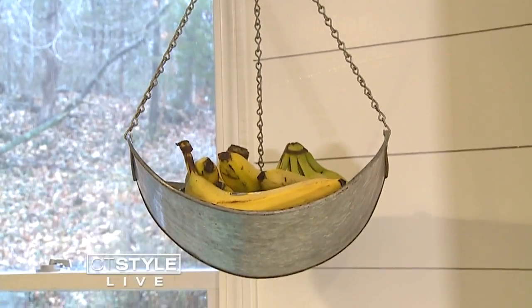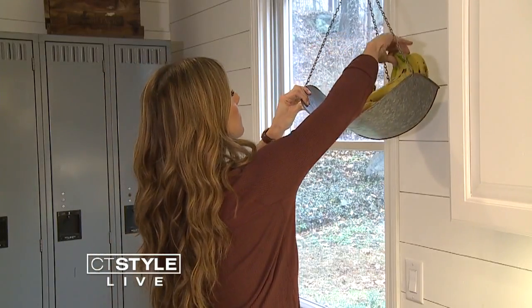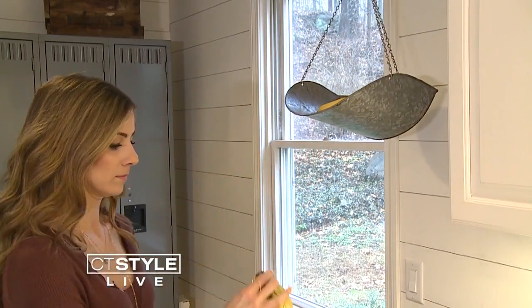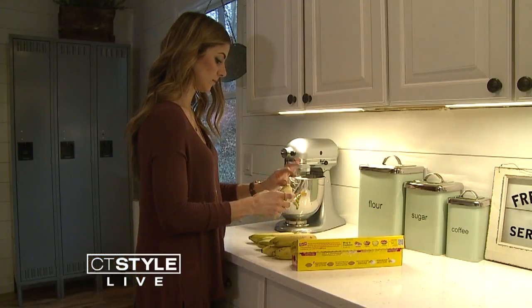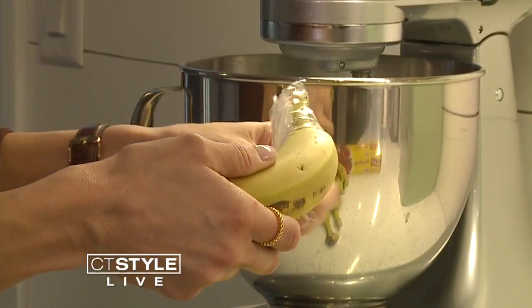The first item most of us are storing wrong? Bananas. Instead of just setting them out when you get home from the grocery store, separate them and tie saran wrap on the ends — it helps them stay fresh longer.